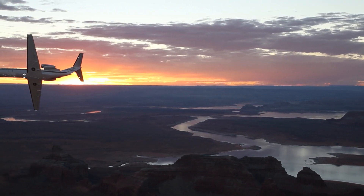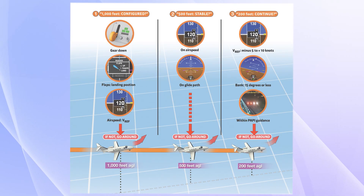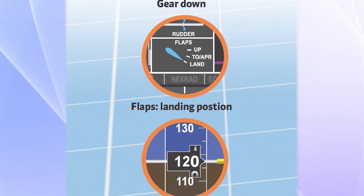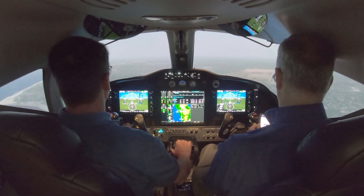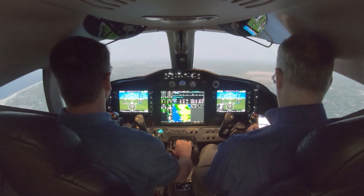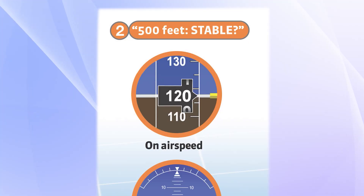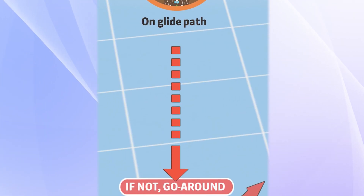The Citation Jet SOPs are pretty simple and adaptable to all kinds of aircraft. A verbal call-out at three points during the approach: at 1,000 feet above touchdown, confirm landing configuration and approach airspeed — if not, go around. At 500 feet, confirm on airspeed and on glide path — if not, go around.